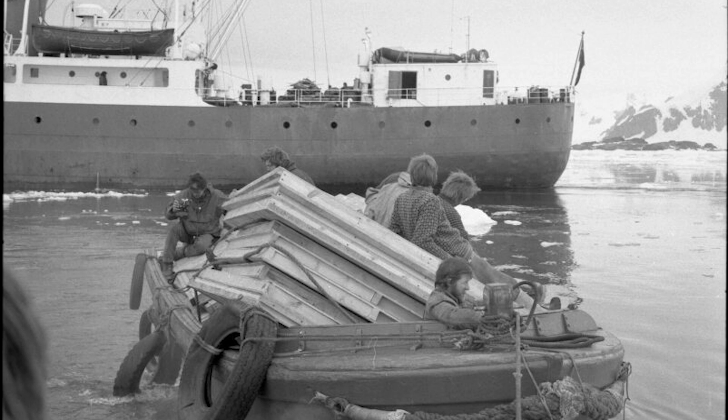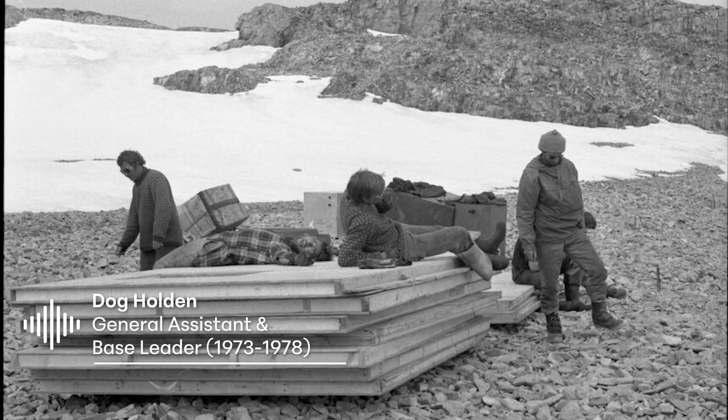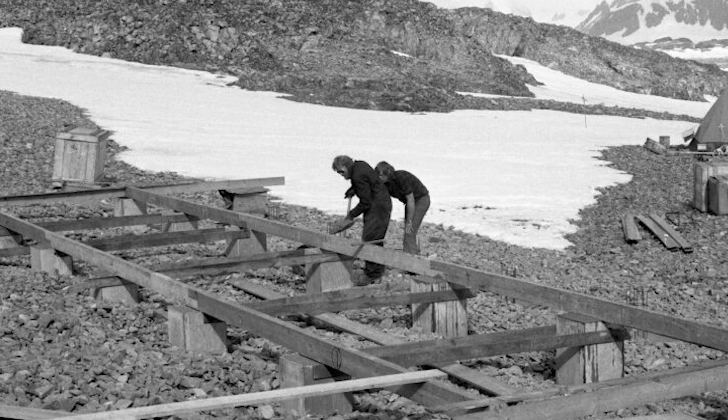Summer of 1976-77, the big construction work came in. This is Dog Holden. He was the base leader between 1973 and 1978. And that was the start of what Rothera is now, as a major air base, with modern methods and modern buildings and two storeys, and using it very much as an intensive summer camp. That's where the concept had come, which Antarctic Survey had developed at that time.